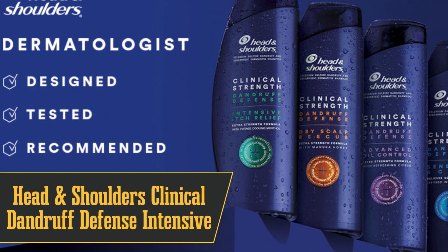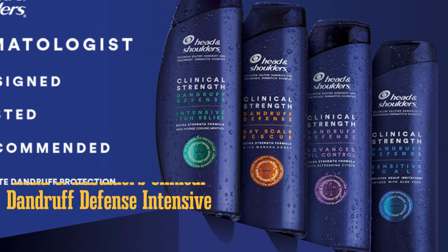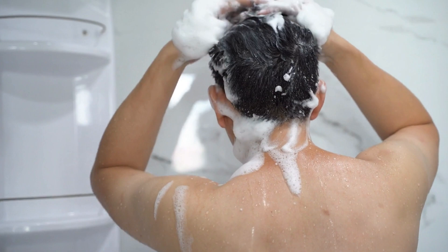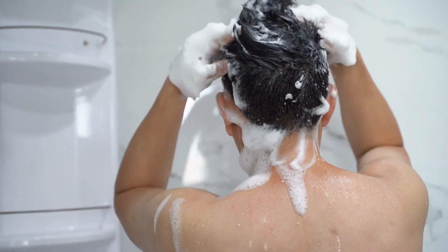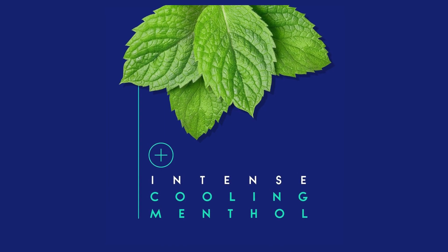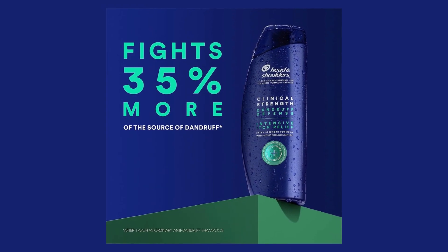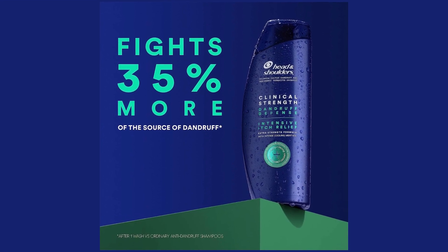Halfway through our list at number 6 is the best everyday option: Head & Shoulders Clinical Dandruff Defense Intensive Itch Relief. This one's got selenium sulfide, which is a dermatologist-recommended ingredient for tackling dandruff. It's gentle enough for daily use and also has menthol for that cool, soothing sensation. The downside? It's not the best at softening your hair, so you'll want to pair it with a conditioner.